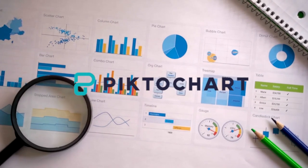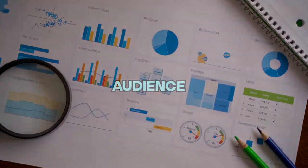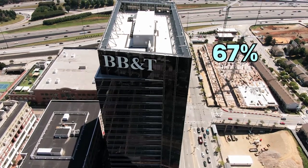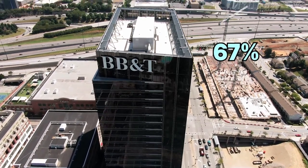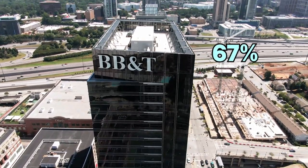According to a survey by PictoChart, over half of business pros use graphic design to better connect with their audience. But 67% of companies who don't use graphic design reckon they'd be all over it if it was more straightforward and less pricey.